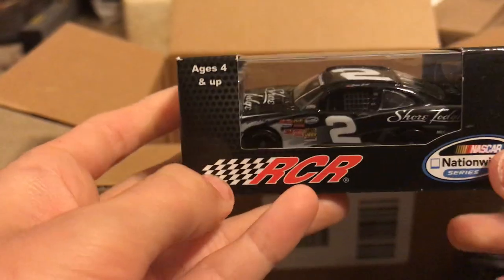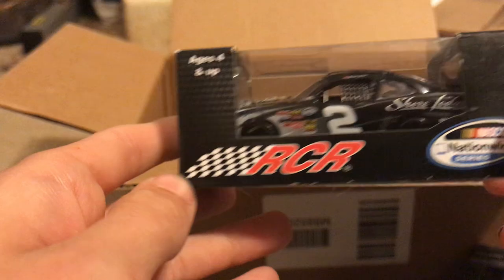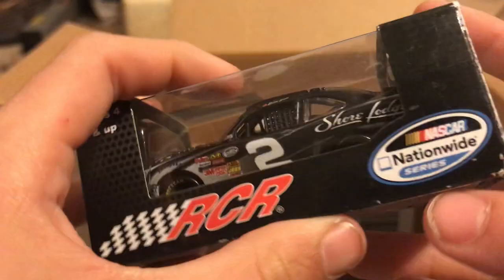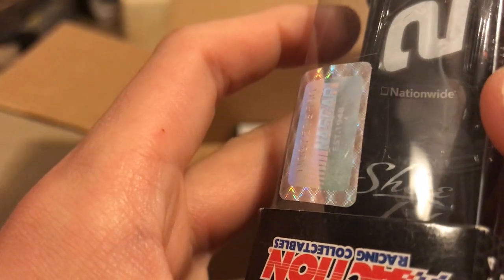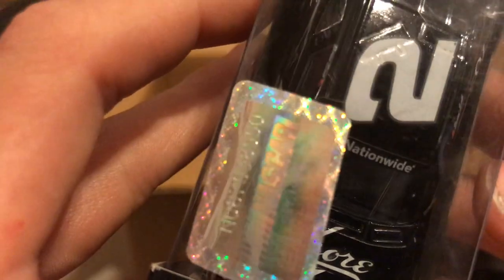Here we have Brian Scott's 2014 Shore Lodge RCR paint scheme for the Nationwide Series — not anymore — and then we've got the NASCAR official logo, Gold Series.